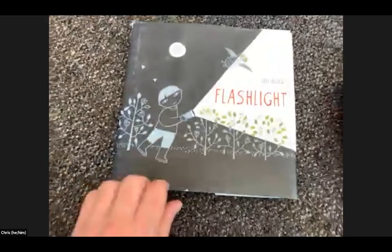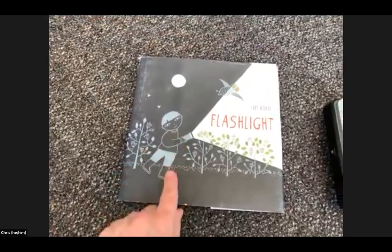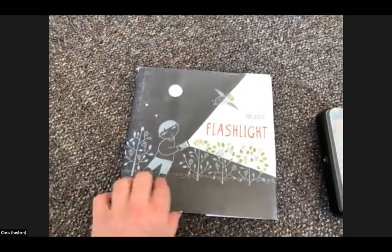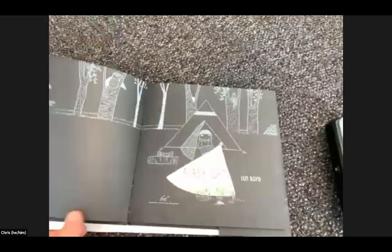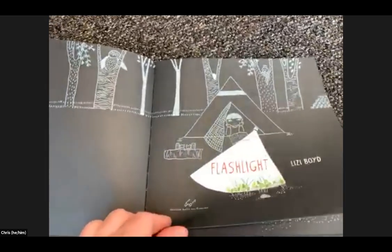Chris wants to start with a book — one of his favorites, especially around seeing and being aware of our environment. It's called 'Flashlight' by Lizzie Boy. He also has a flashlight himself, which will be helpful a little later. In the story, a character is camping out, walking through the forest with her flashlight.